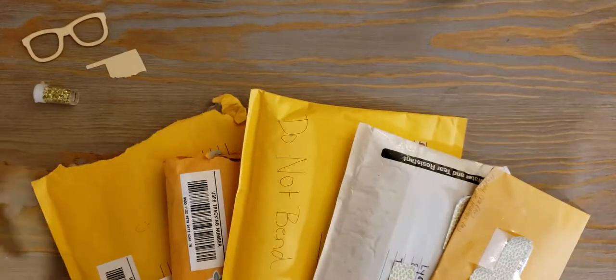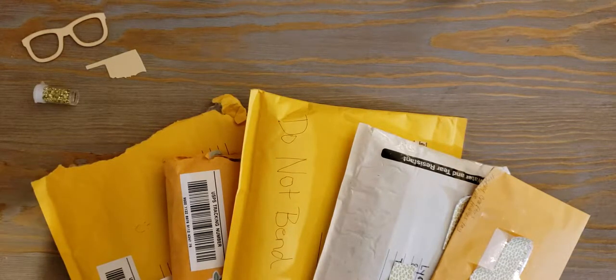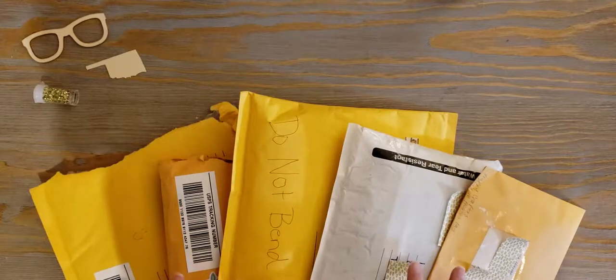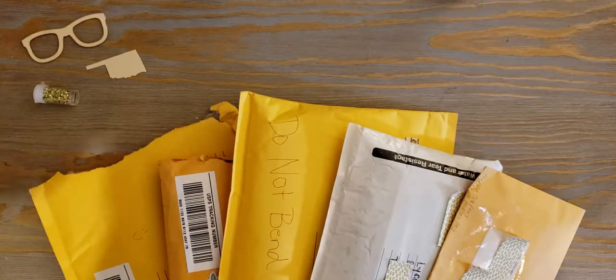Hey guys, it's Lissa, aka Bangs and Glasses, back again with a video — it's been a long time! I've been sick since last Friday, it's been horrible. During that time I haven't opened any happy mail, and I was also out of town this weekend, so I came home with like five happy mail packages to open.